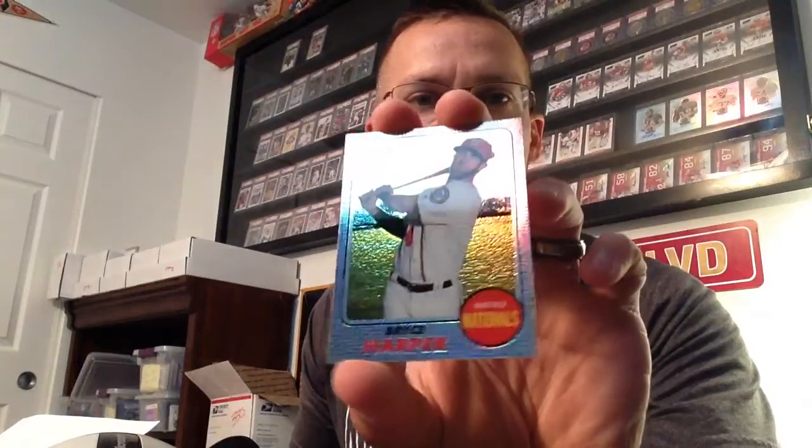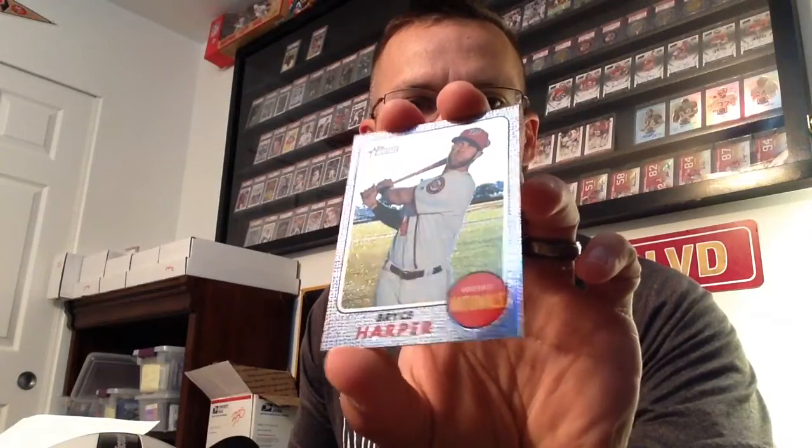Very nice. From this year's Heritage — that centering is looking on point too. That one's getting a sub with the quickness. Heritage Chrome. Nicely done.